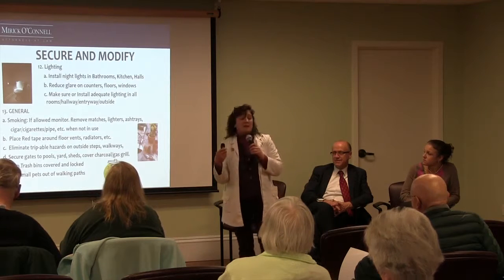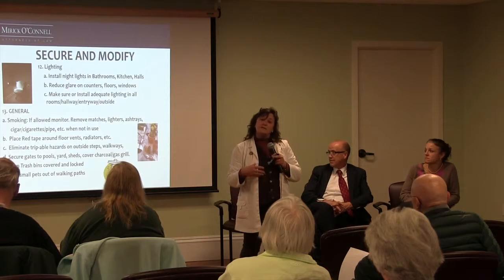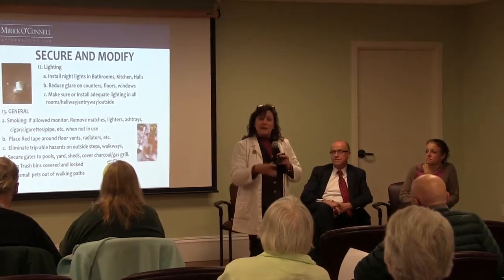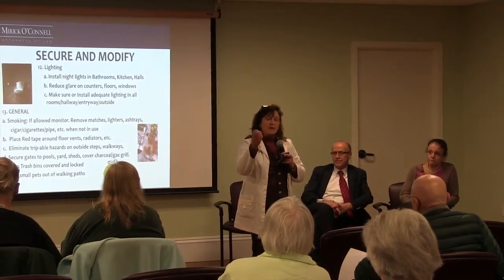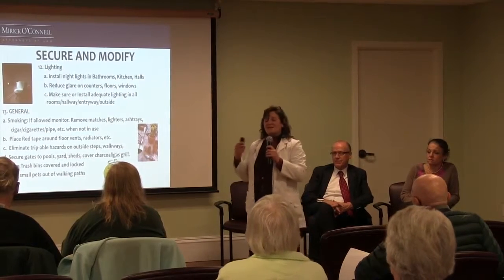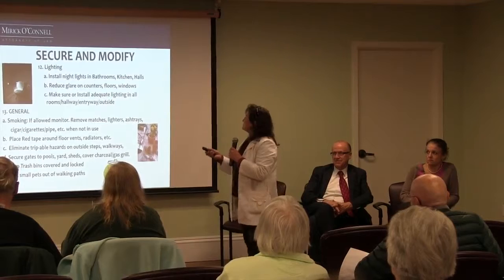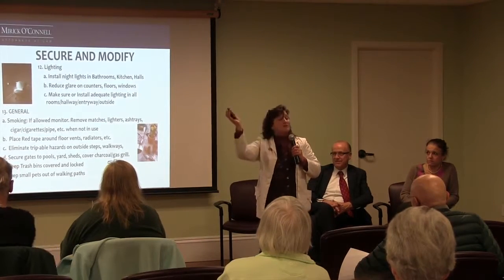And also outside — we talk about lighting outside. Because if you're outside taking a walk with a loved one in the evening and you come back, between their visual impairment and their disorientation, a light outside will help them see the front door. They also have automatic front door openers now, similar to a garage opener — you just press the button and the door opens for you.